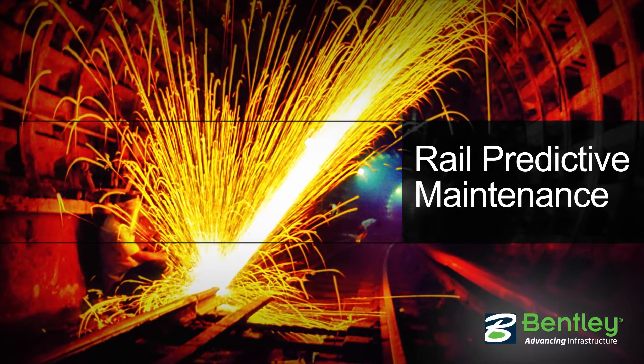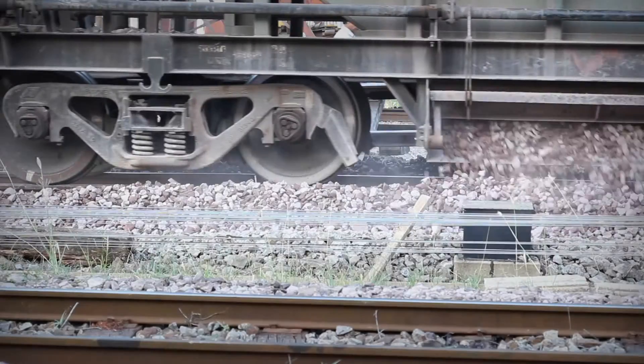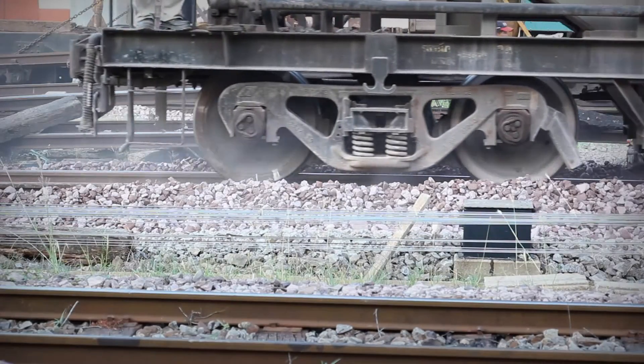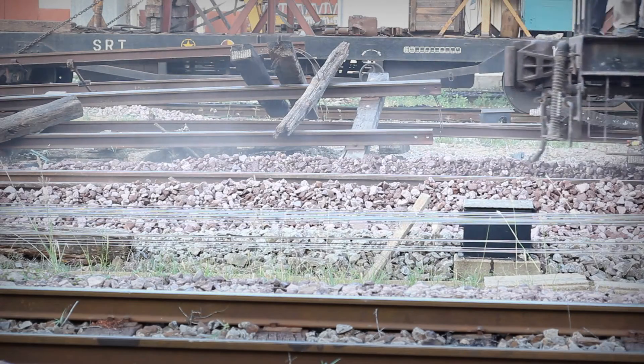Bentley's rail predictive maintenance solution enables rail maintainers to more effectively target maintenance and renewal activities. Rail predictive maintenance combines asset and measurement data to target the right work in the right place at the right time.